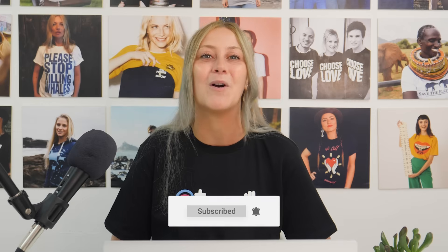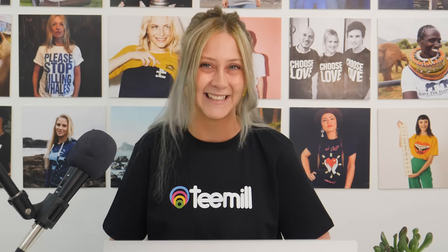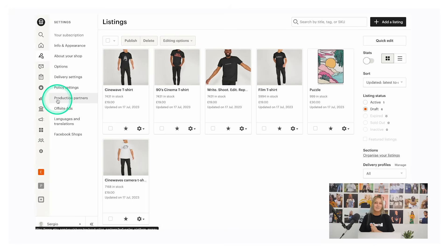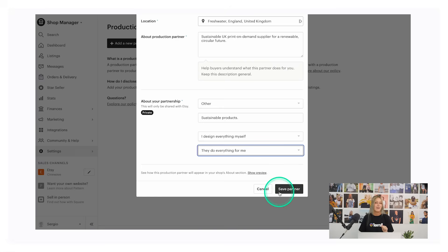So you've connected a T-Mill account and your Etsy shop, and now it's time to get those products live so Etsy customers can buy them. From your Etsy dashboard, navigate to settings and find production partners. Click add a new production partner and fill out the required information as shown on screen. Hit pause or head over to the blog post in the description to refer back to it.